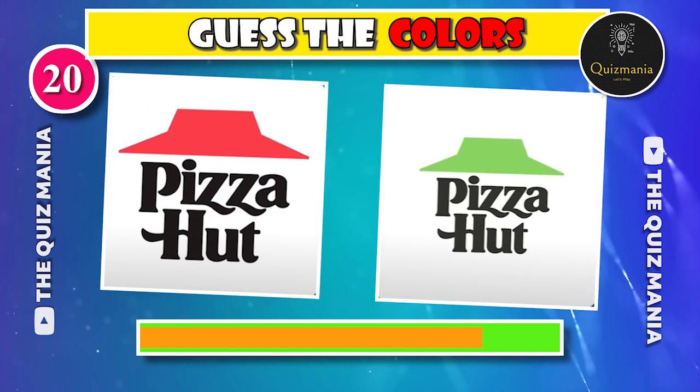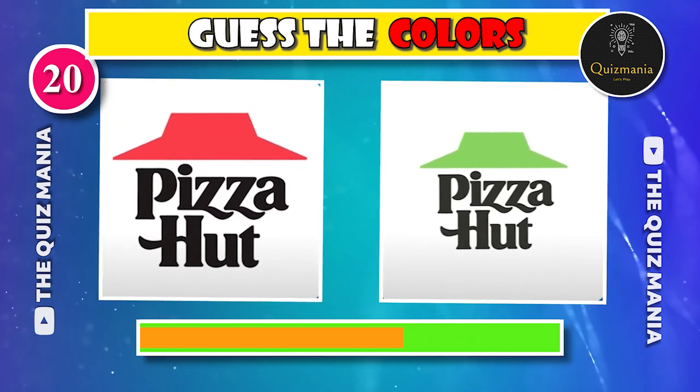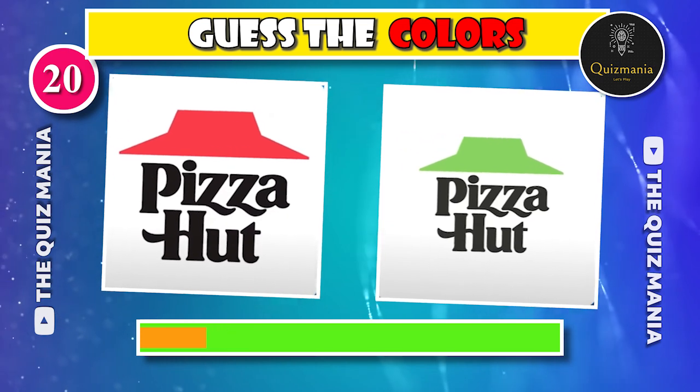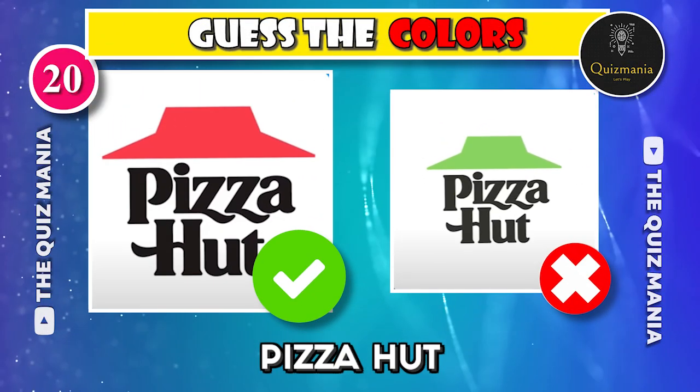I think everyone can guess the correct Pizza Hut logo — logo A or logo B? The correct Pizza Hut logo is logo A.